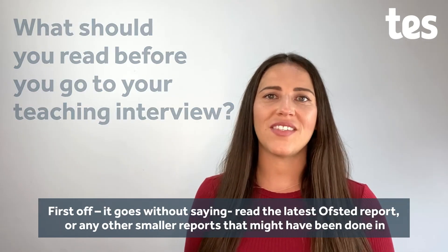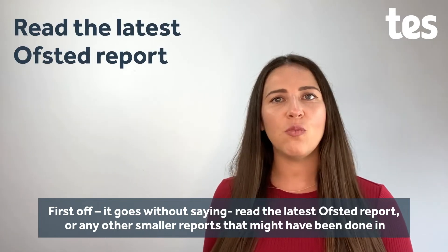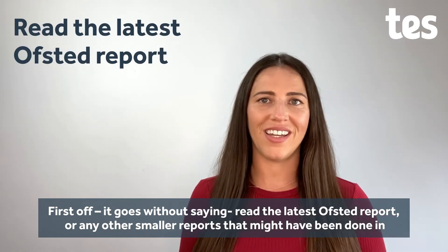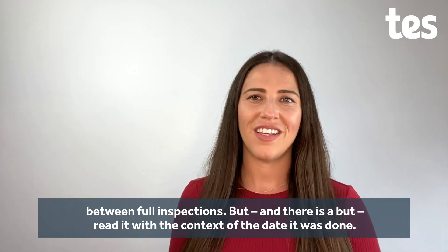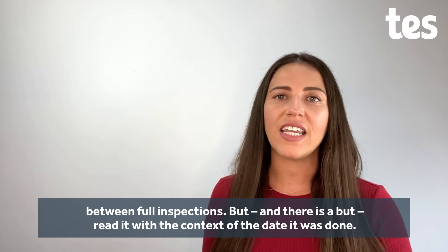First off, it goes without saying: read the latest school's Ofsted report, or any other smaller reports that might have been done in between the full inspections. But, and there is a but, read it with the context of the date it was done.